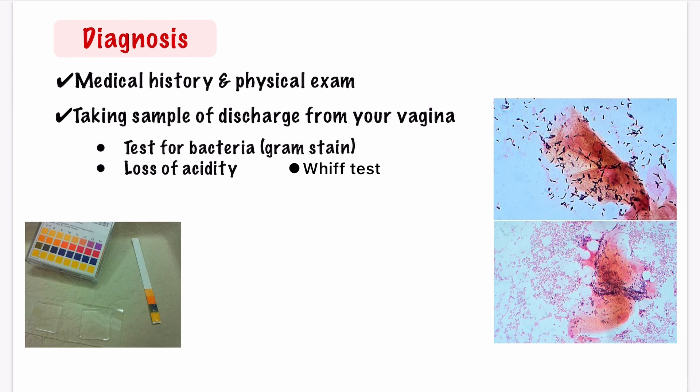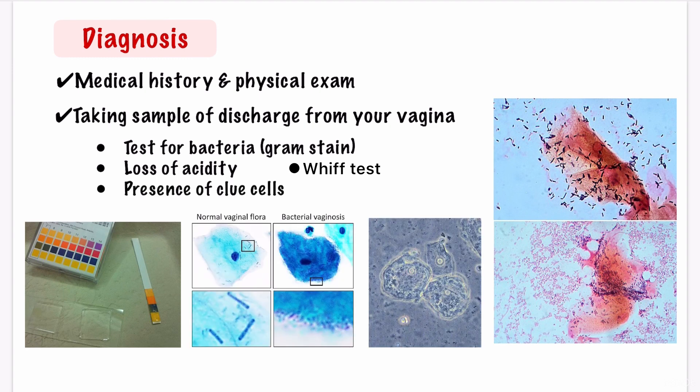There is also a test called the whiff test, which is performed by adding potassium hydroxide to a slide with the discharge sample. A characteristic fishy odour indicates a positive whiff test and is suggestive of bacterial vaginosis. A test for clue cells is performed by adding sodium chloride to a slide including vaginal discharge, and clue cells can be seen under the microscope. These are cells coated with bacteria, and they are named clue cells because they give clues to which bacteria is causing the bacterial vaginosis.